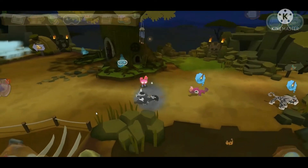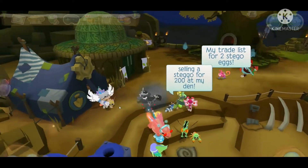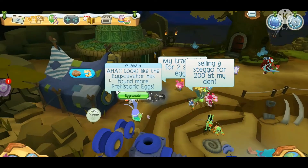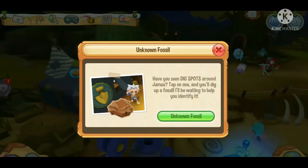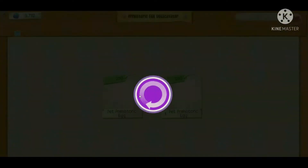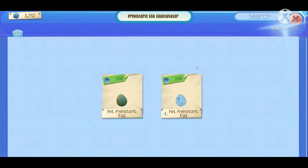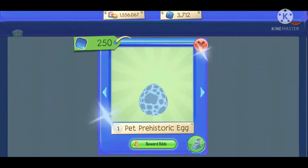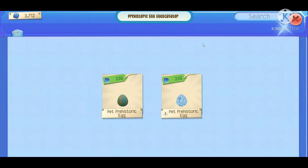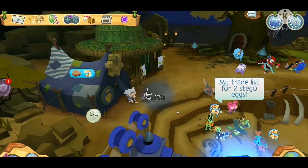I'm not buying the egg, but I'm here to show you how much it costs. It costs the exact same as the other prehistoric pet egg. I heard this egg hatches a stegosaurus, so if you really want a stegosaurus you should totally hatch that egg, and like all the others you can grow them up to have your own avatar.